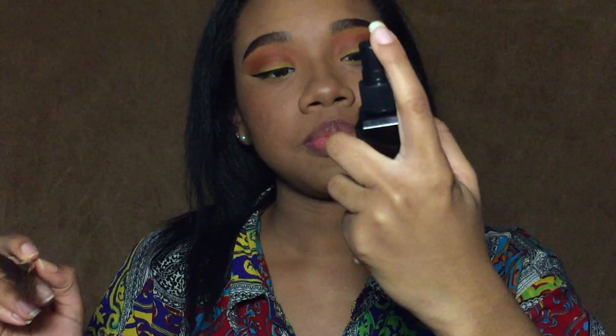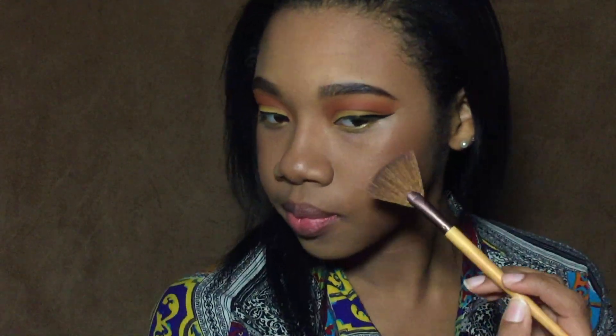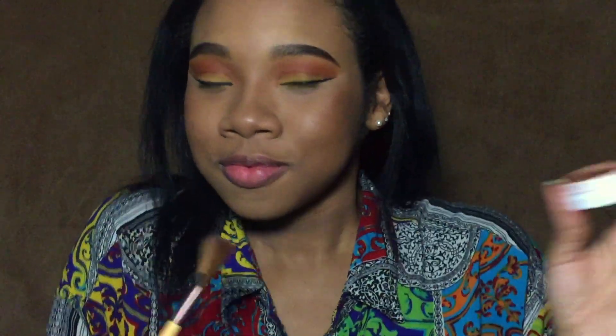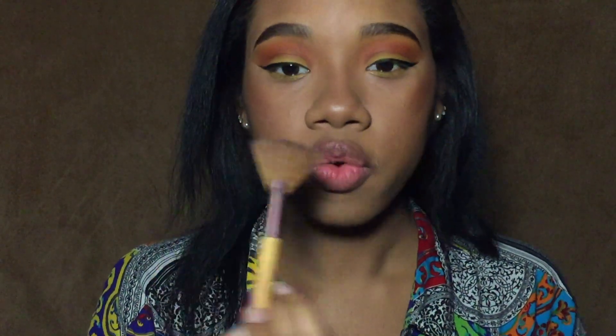I'm going to set my face now with the soft focus powder. I'm actually just going to breeze through the entire face part because the eye makeup was the most important part of the video and it's over now. We're going to contour with the Black Radiance contour palette.